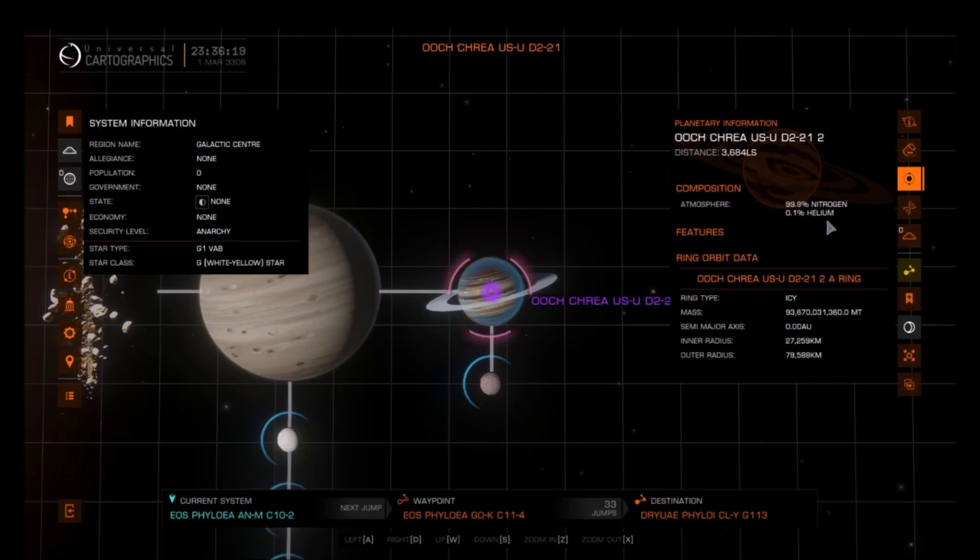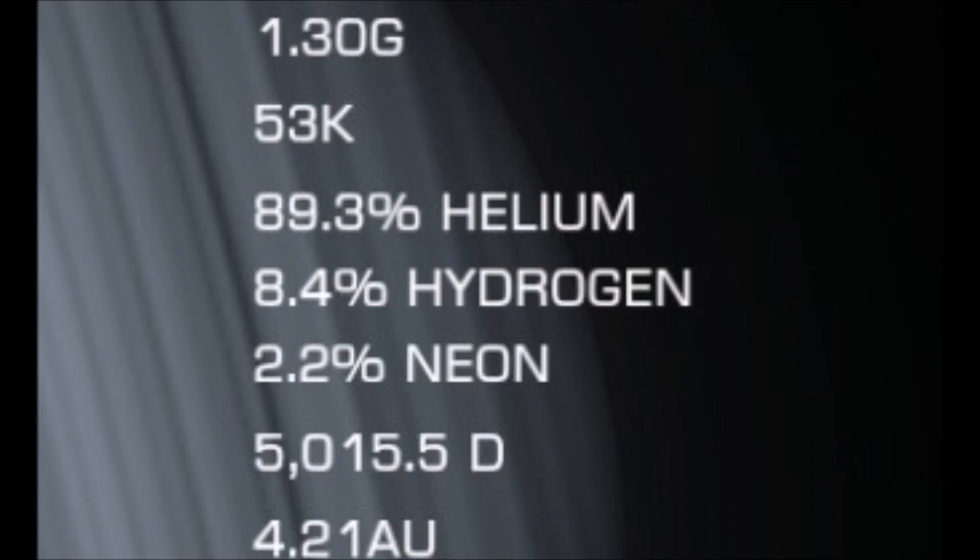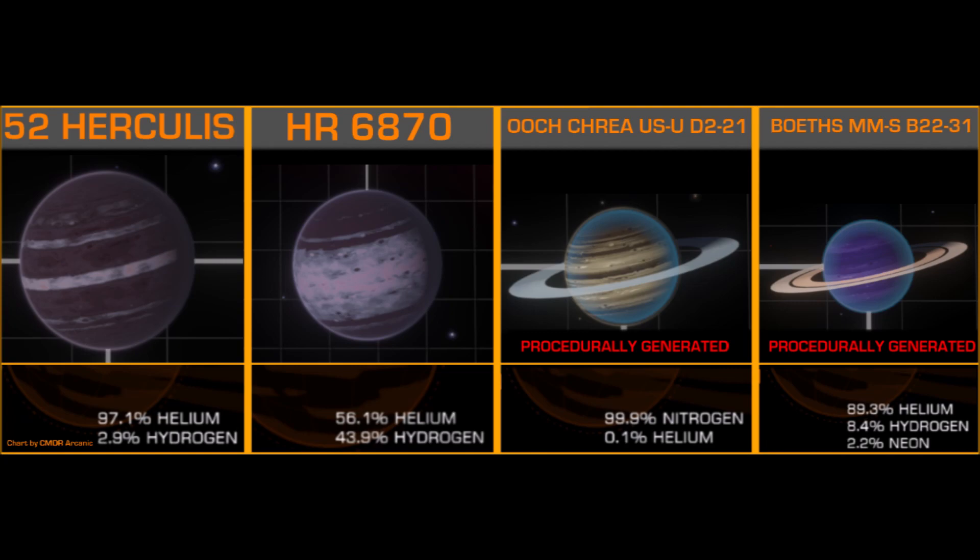Again, from the last helium giant video, I mentioned that these bug planets have bugged atmospheres, as the helium white rhino is composed of nearly all nitrogen. This discovery actually flips my theory and throws it out of a six-story balcony, as this one actually follows the proper criteria for helium giant composition, just like the manually placed ones. We have an overwhelming majority of 89.3% helium, 8.4% hydrogen, and 2.2% neon. So why was the first helium giant discovered labeled the way it is, but having practically no helium in its atmosphere? What I think is that the game labels gas giants as helium giants not if the main constituent is helium, but if the atmosphere is sufficiently poor in hydrogen — below a certain threshold. So even though there is 0.1% helium within it, the lack of hydrogen is what ultimately names this planet a helium giant.